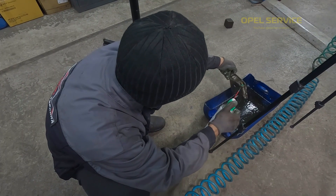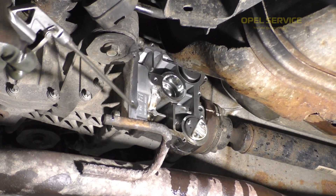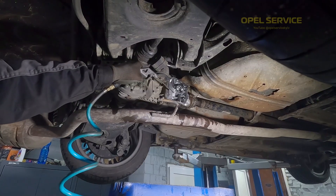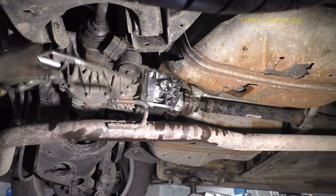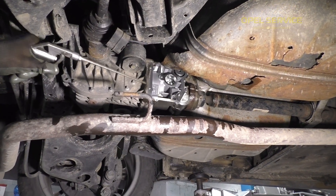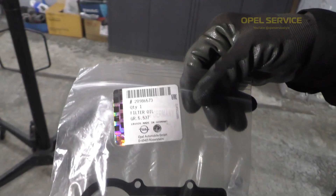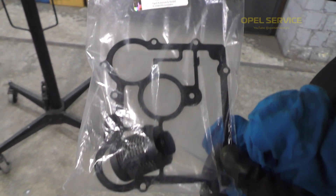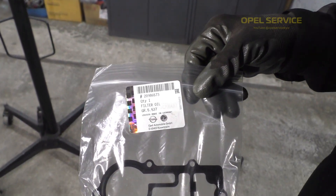Despite what the service documentation claims about the Haldex oil lasting for the entire service life, it is still necessary to change it regularly. As Igor wisely mentioned, it's generally advisable to do it approximately every 40,000 to 60,000 kilometers. After thoroughly cleaning it, we proceed to install a brand new filter along with a fresh gasket.